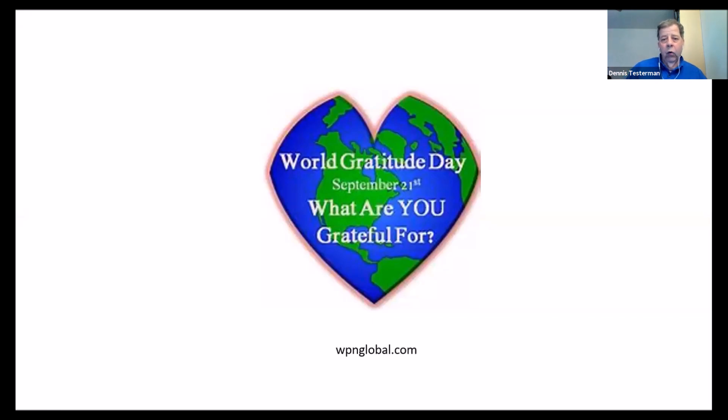Today is World Gratitude Day, September the 21st. Some of you already knew that, and now you know if you didn't. I like this particular graphic that shows the world in the shape of a heart. The prairie is located at about the upper left-hand corner of the letter R in the word — what are you grateful for? Just to get you oriented.